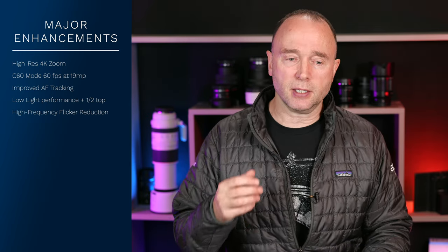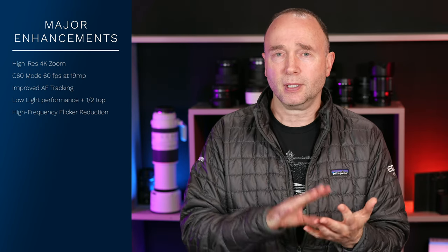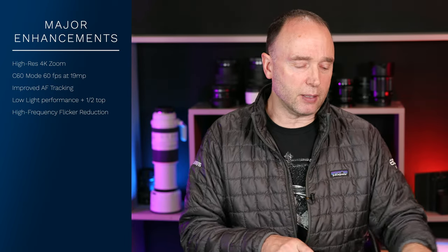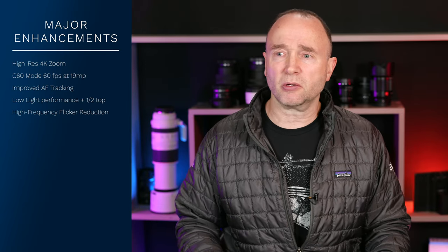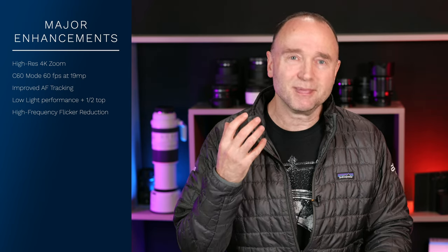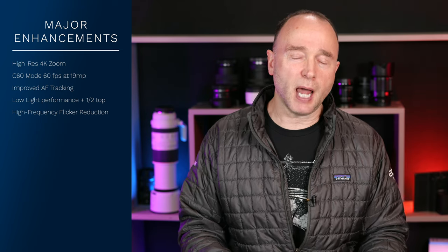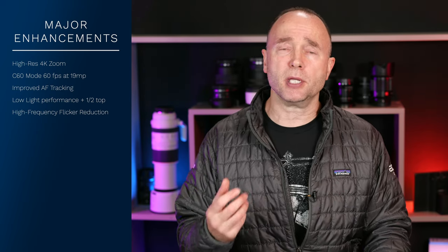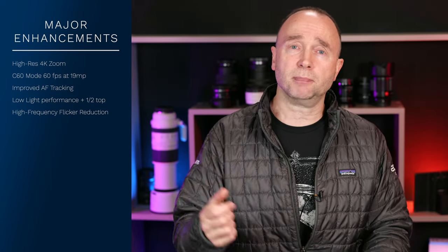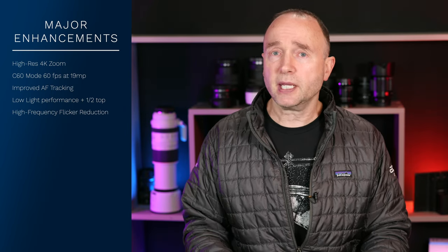Firmware 3.0 has done an incredible job for the Z9. I'm really happy to see camera companies like Canon and Nikon follow in Lumix's steps and provide additional capabilities and enhancements to their cameras, showing commitment to customers. When you see camera companies — whether Canon, Nikon, or Lumix — continue to support and update your camera, you're more likely to stay with that platform into the future, instead of doing things that are anti-competitive or that seem like all they care about is pulling money out of your pockets.